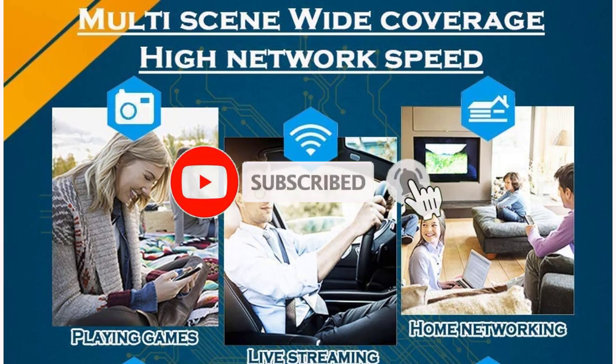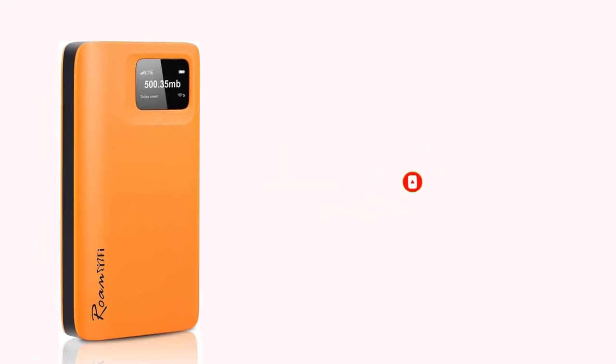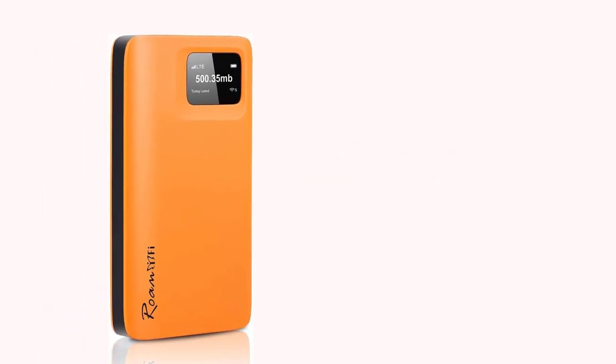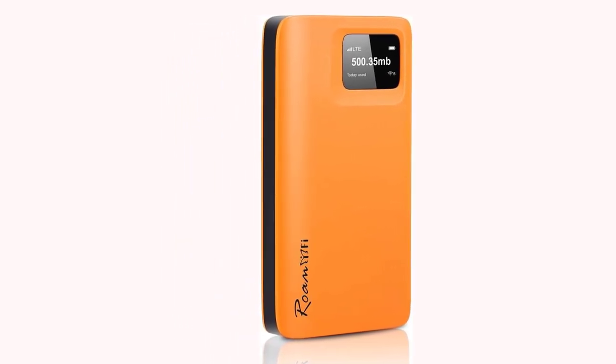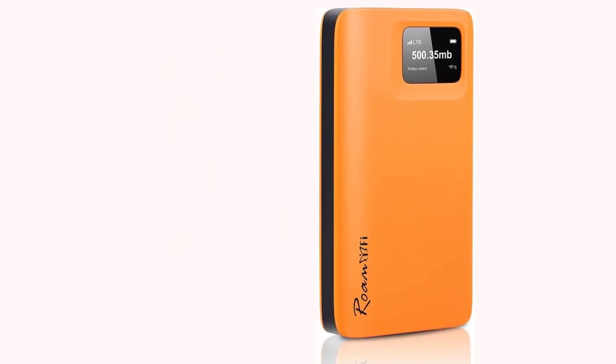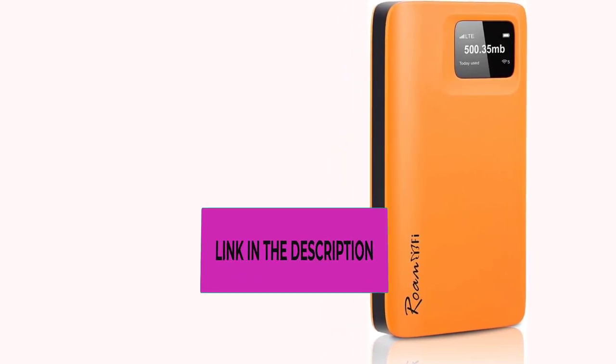You can connect to the RoamWiFi R10 and share the network with up to 5 smart devices at the same time, including laptops, tablets, and more. The R10 router has a built-in 5000mAh battery which can be used for over 18 hours, making your internet experience easy and enjoyable.